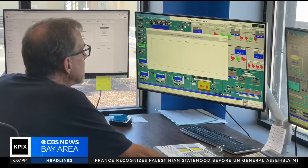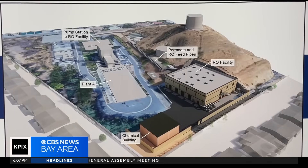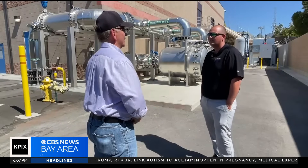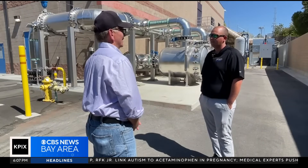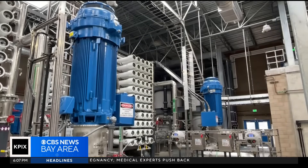Since it opened last week, the plant has been running 24/7, pumping out about 6 million gallons of fresh water per day. It has the potential to supply 40% of the city's water needs, and Woodland thinks with construction costs going up, it only makes sense for other cities to begin planning for desalination now.